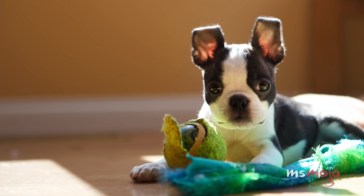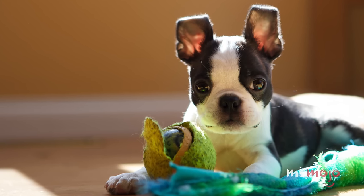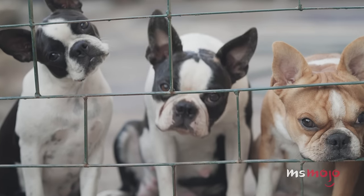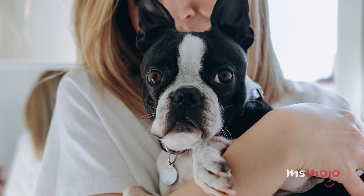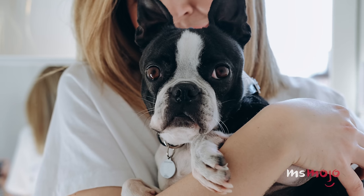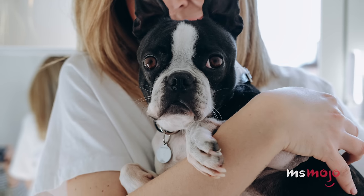They can get a little sensitive to other dogs, so make sure that you socialize them early and often. A good dog park for these small boys and girls will be your best friend. Their exercise needs vary — some need more playtime, while others can get by with a brisk walk or two a day.